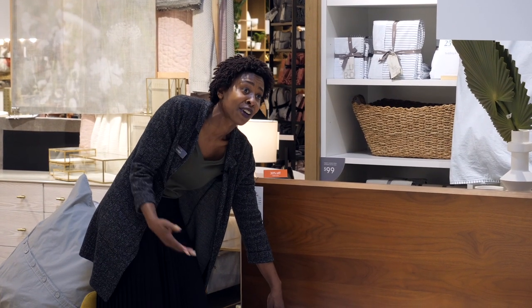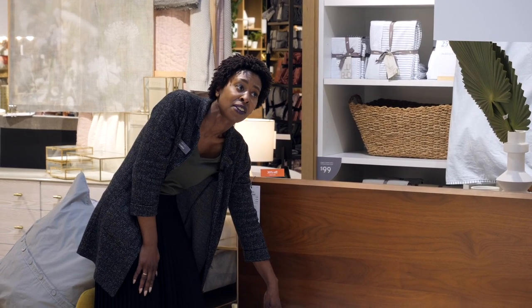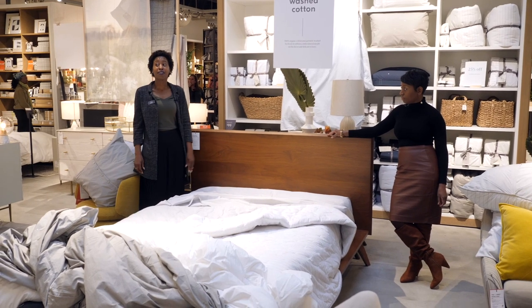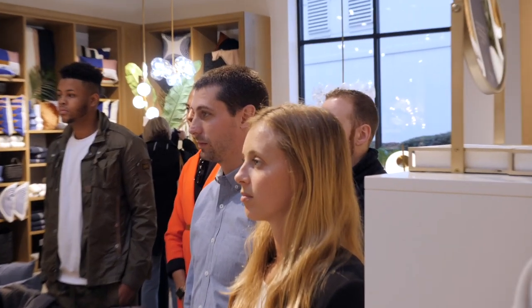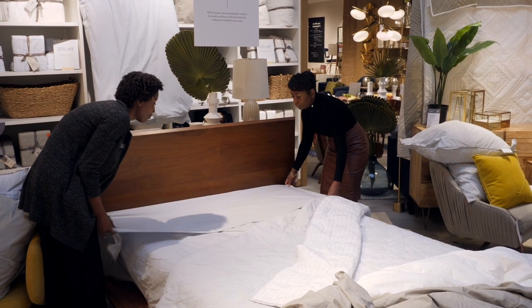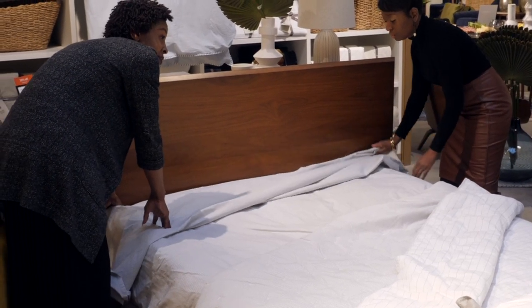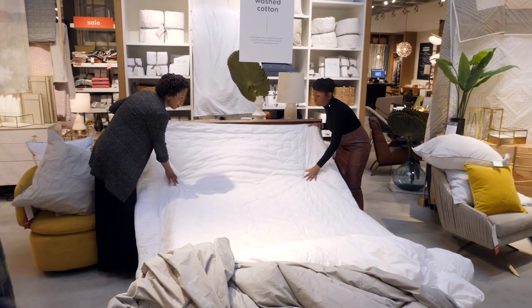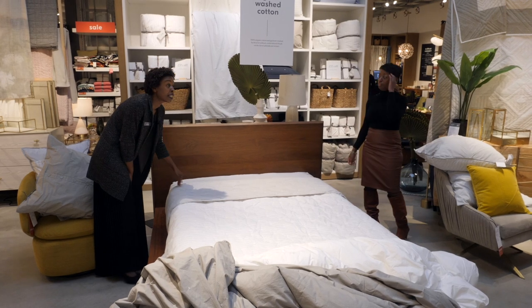Of course your sheet choice comes down to color preference. Some folks fold the flat sheet down, some do a straight pull — it's all preference. A cover lip can also be folded down. You can see how we're layering the bed to show the different patterns.